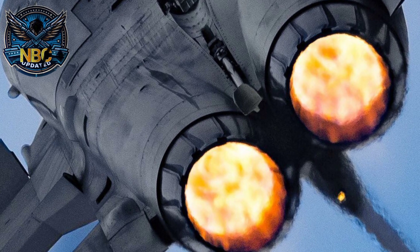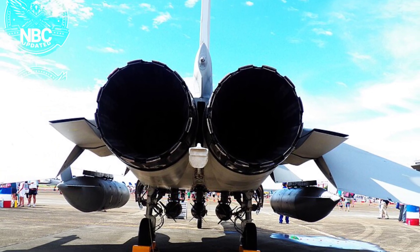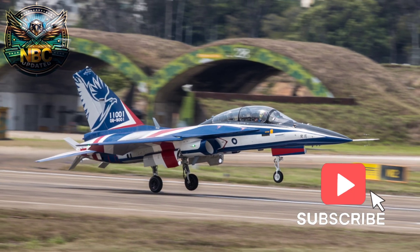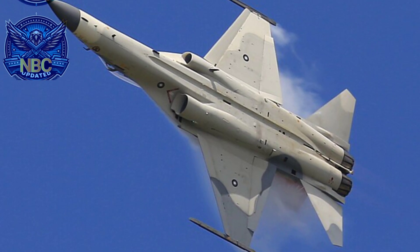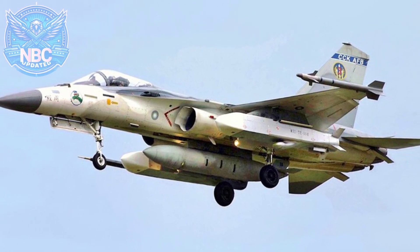It is powered by two Honeywell F125-70 engines, which can produce a dry thrust of 27 kilonewtons each and a thrust with afterburner of 42 kilonewtons each. It can reach a maximum speed of Mach 1.8 and fly for a range of 1,100 kilometers. It can fly up to a service ceiling of 16,800 meters.